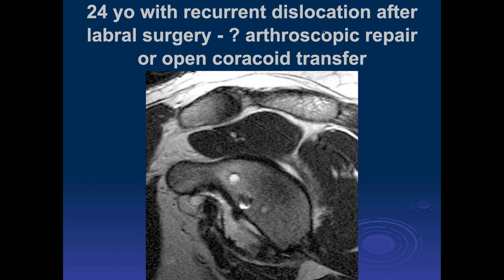This is a patient who had a recurrent dislocation after labral surgery, and they really wanted to know whether to do another arthroscopic repair or, to stabilize this patient, a coracoid transfer procedure.